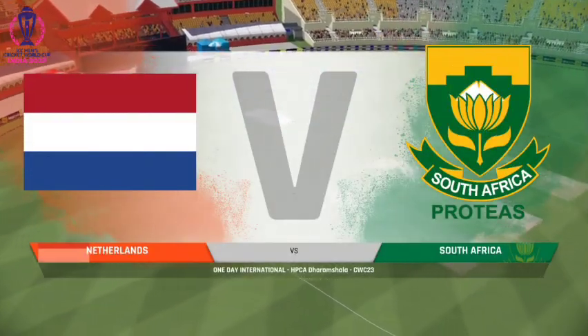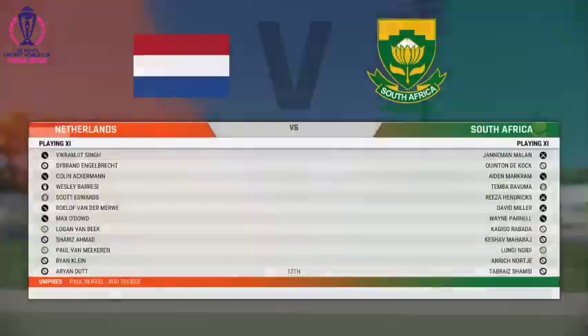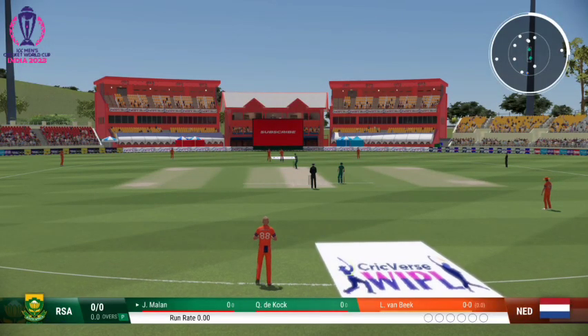Good afternoon to you all. You join us for this 50-over match between Netherlands and South Africa. Ready to go — first ball of the innings about to be bowled.